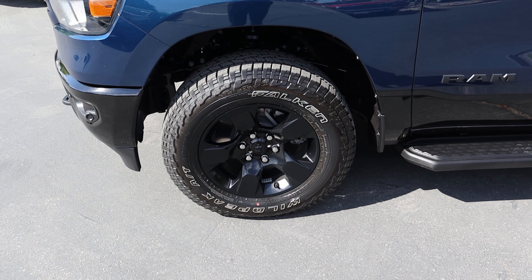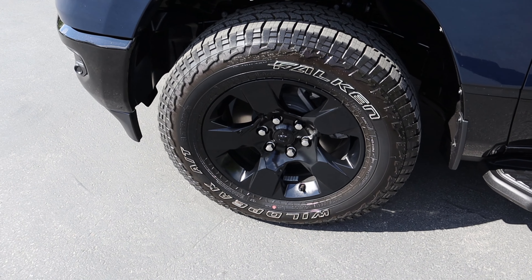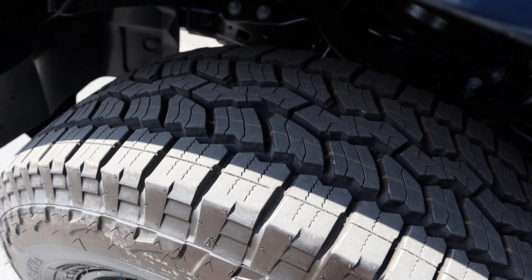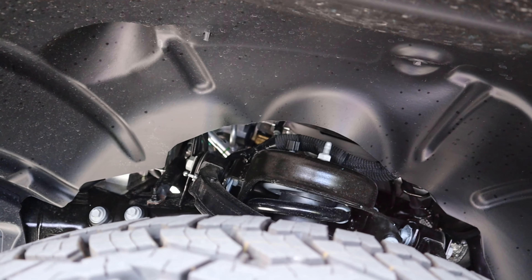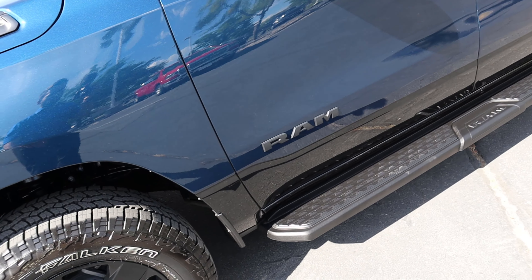Coming around the side, we've got 275-millimeter tires wrapped around 18-inch wheels in the front and rear. The wheel is all blacked out. These are the Falcon Wild Peak all-terrain tires, part of the Backcountry package to make it more capable from an off-road perspective. We've got independent front suspension, just like other Ram 1500 models, and the badges are blacked out.